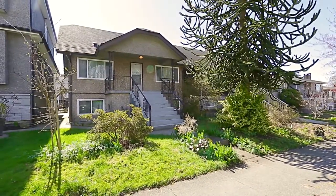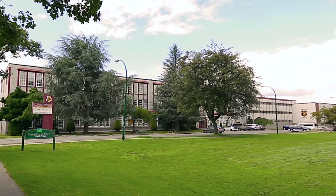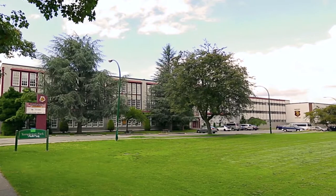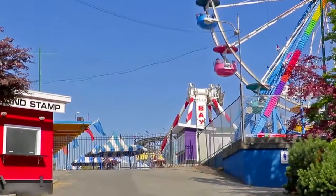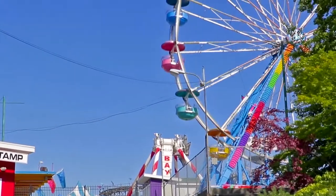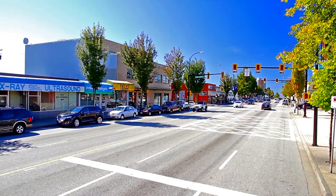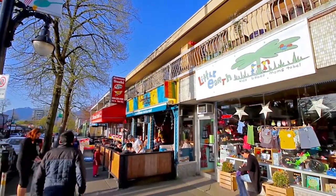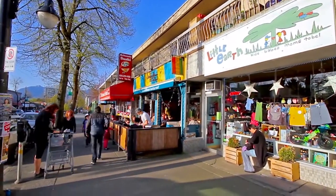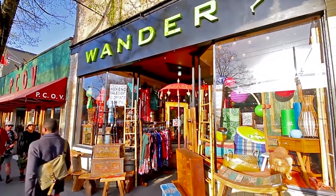Schools in your area include Templeton Secondary and Hastings Elementary. Along with being close to the PNE, Playland, and Hastings Racetrack, you're also a few minutes from the shopping and restaurants along East Hastings Street. You can also take a short drive out to Commercial Drive, one of the most vibrant and recognizable retail districts in the city.